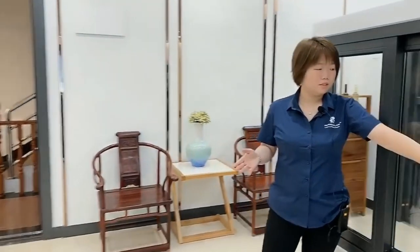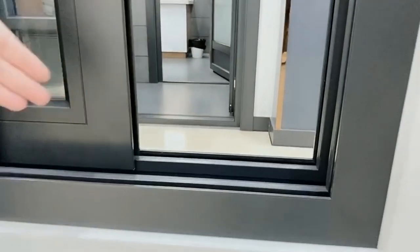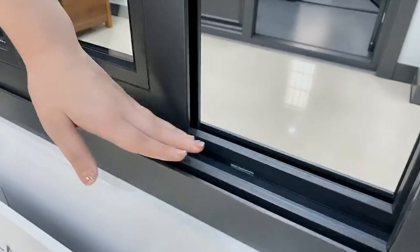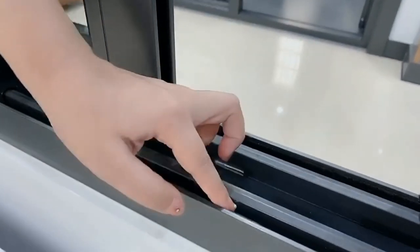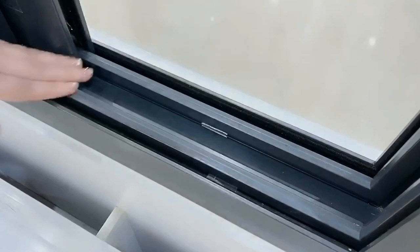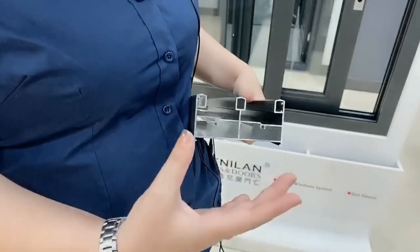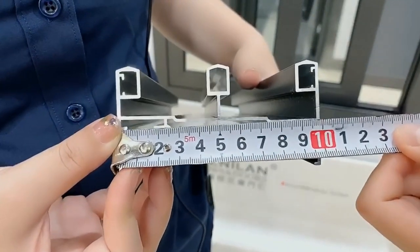Coming to the inside, we will show you the details. First, we open the window and you can see the track. This is two tracks, but we also have three tracks — we'll show you later. We have water holes so water can go out. This is the track for this sliding window. We will take the measurement for this — this one is 100 series. That's why we call it the 100 series for the sliding window. This size is 100 millimeters.